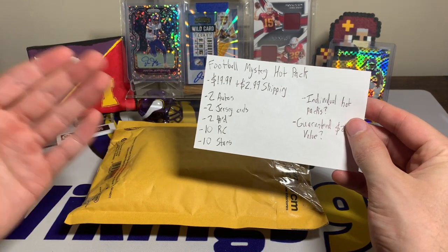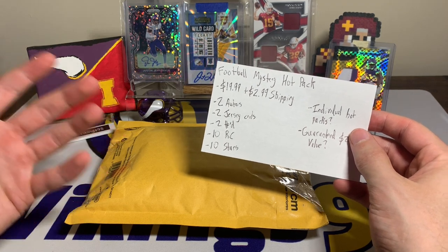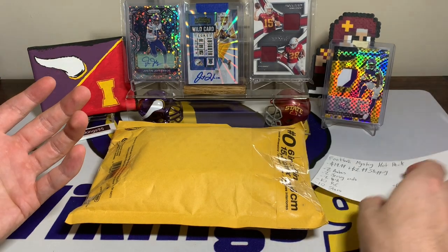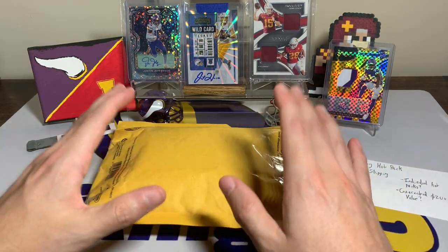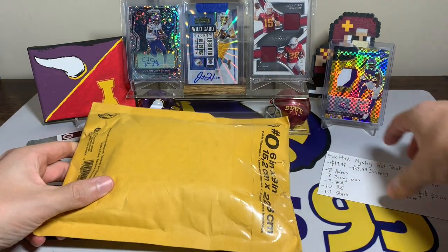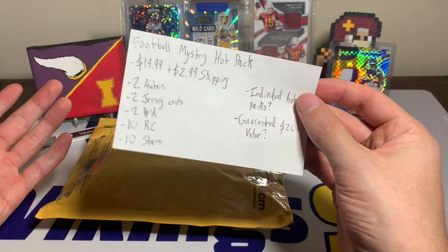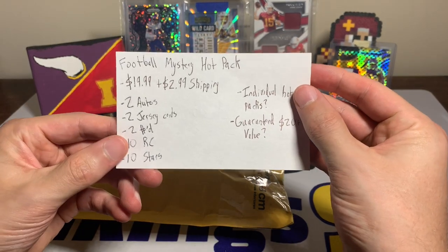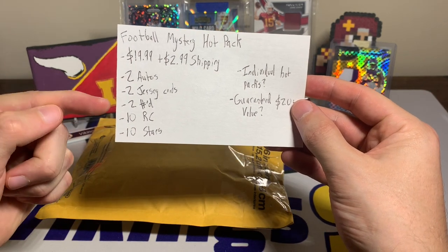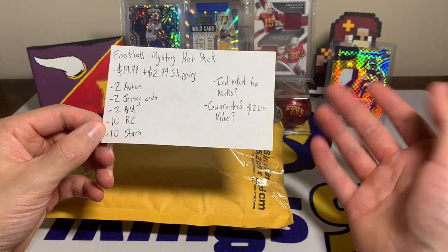This one is two autos, two jersey, two numbered cards and more for 20 bucks plus shipping. Last time we got a Plaxico Burress auto, some decent jersey cards — it was fun for the price. The seller was listing them individually; I did not see them listed as I'm making this video, so I don't know if they're available or will be in the future. So 20 plus $2.99 shipping for four hits plus more — two autos, two jerseys, two numbered, ten rookies and ten stars.